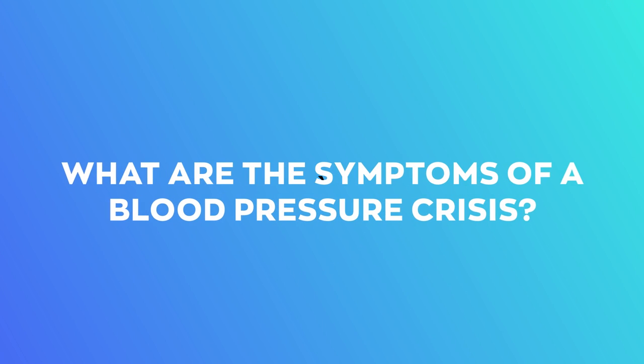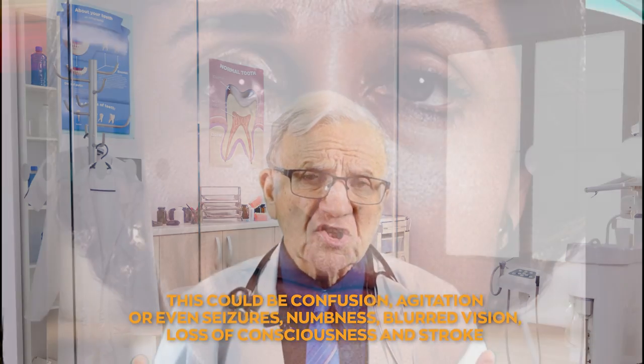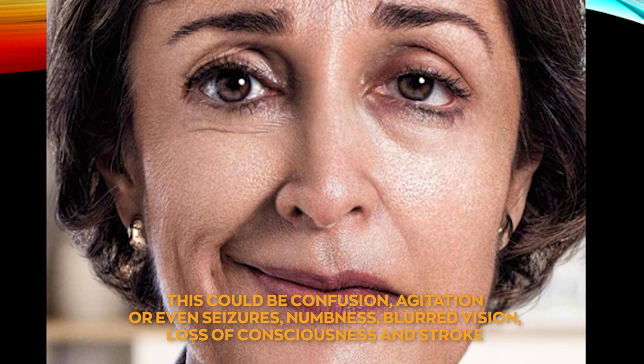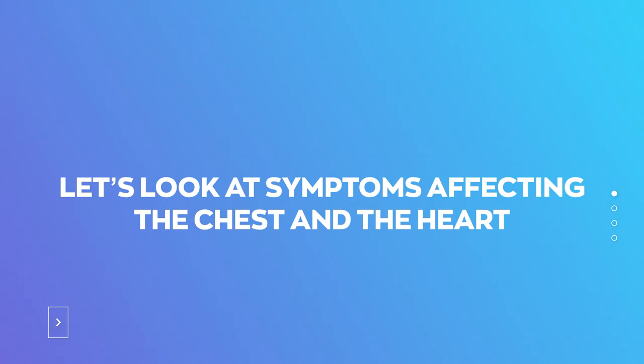What are the symptoms of a blood pressure crisis? Looking at the brain and neurological side: this could be a severe headache, confusion, agitation, or even seizures, numbness, blurred vision, loss of consciousness, and stroke.